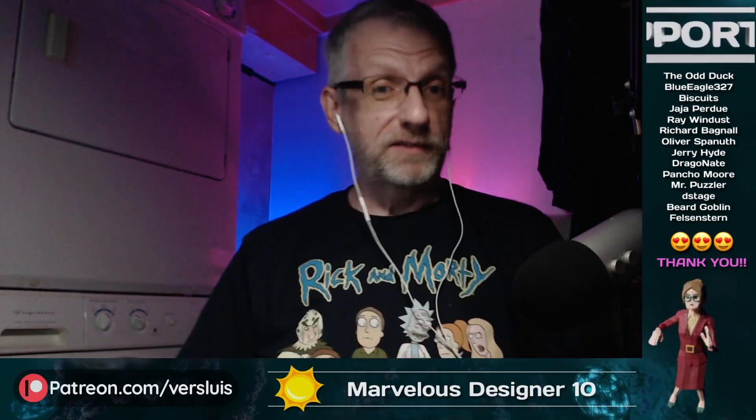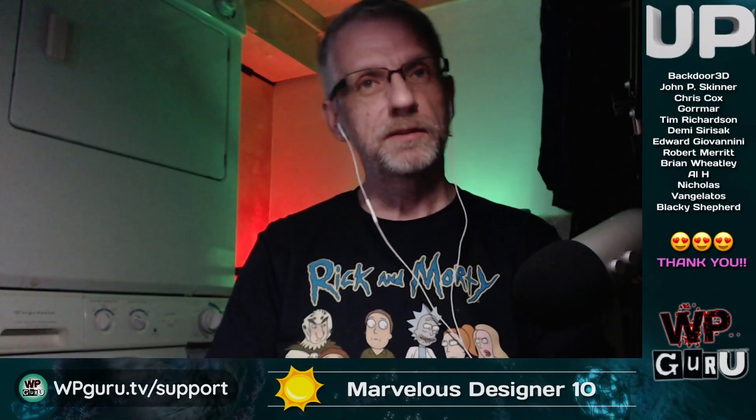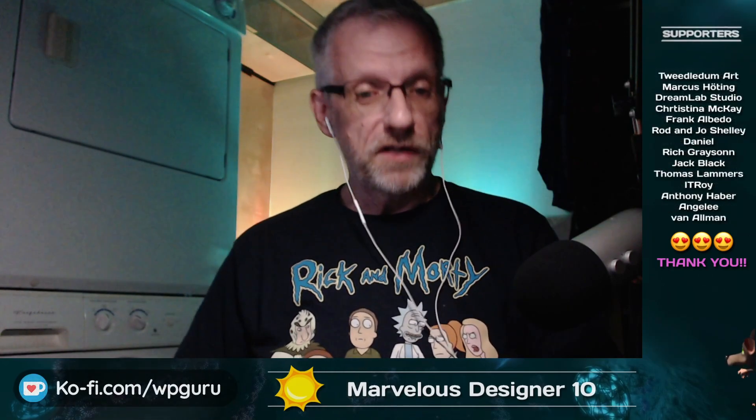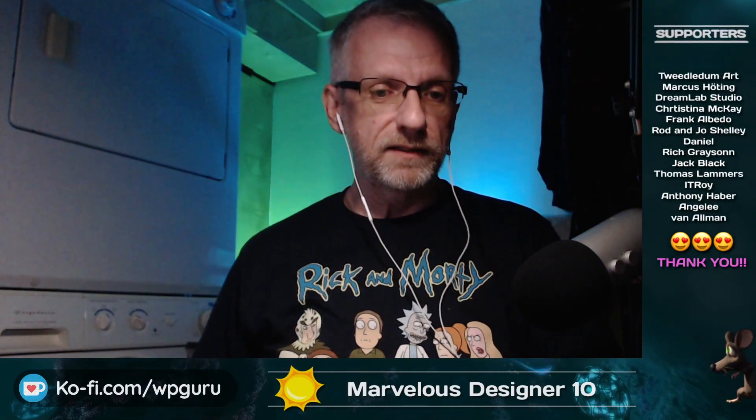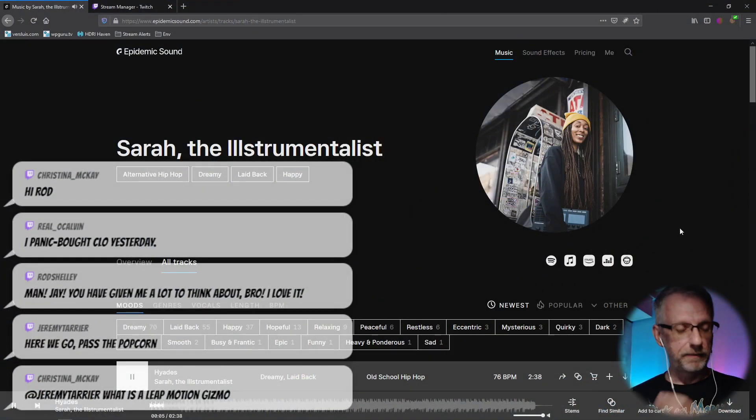I really don't have a big concept for today. I just thought, yeah, I have a little bit of work to do and it's always nice to hang out with you. So maybe we'll do a little bit of fiddling and a mixture of everything. Music today by Sarah — the Ilstrumentalist. Very clever.